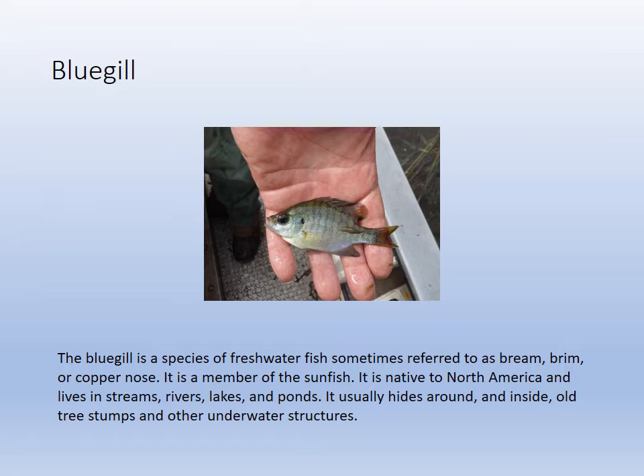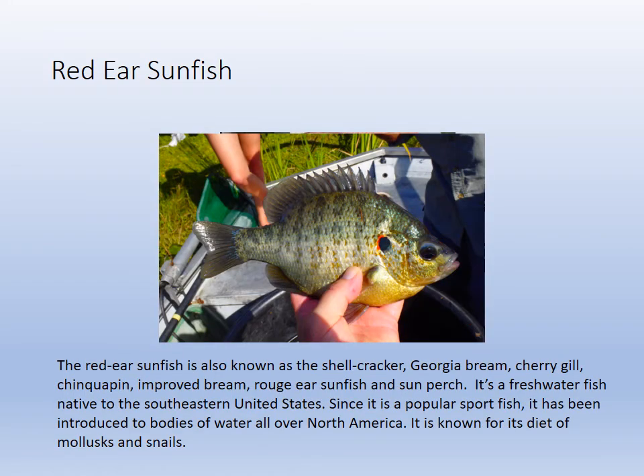The bluegill got its name from a little blue patch on the operculum. It's the most common fish in there — bluegill are a type of sunfish. Same with the red-eared sunfish, also called brim or shellcrackers — a freshwater sunfish, also called panfish. They eat mollusks and snails.